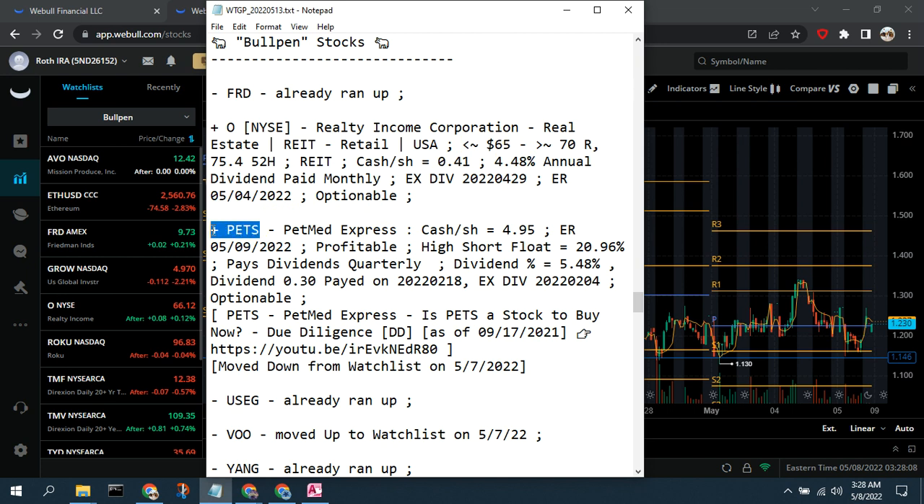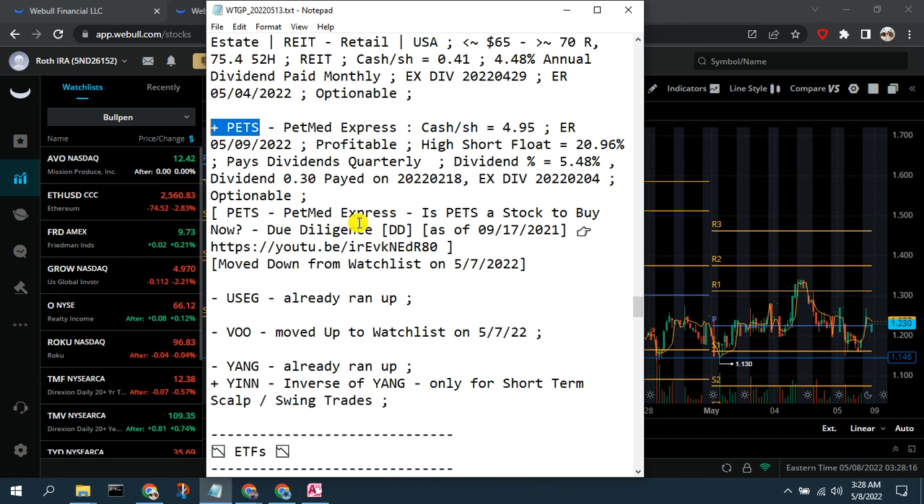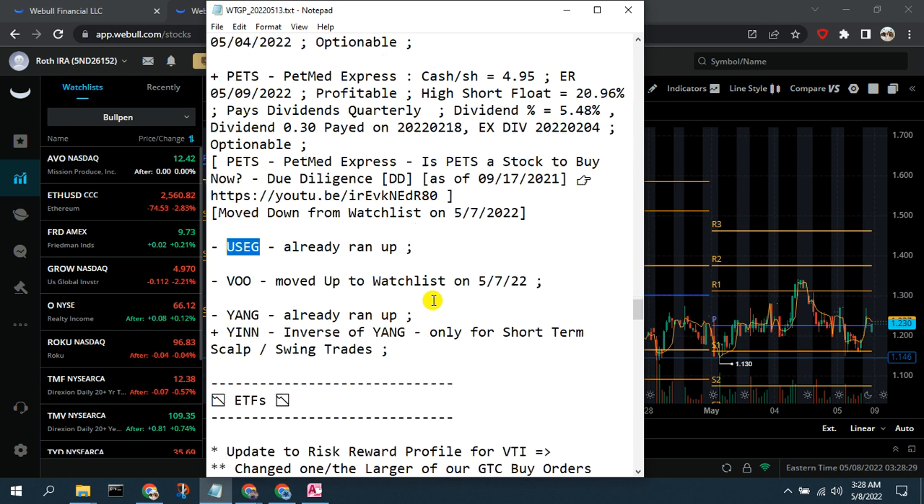We're moving PETS down to the bullpen to wait for it to stabilize and swing back up. We're also removing USEG — a smaller cap oil company that ran up finally — from the bullpen since we didn't catch it and won't chase it.